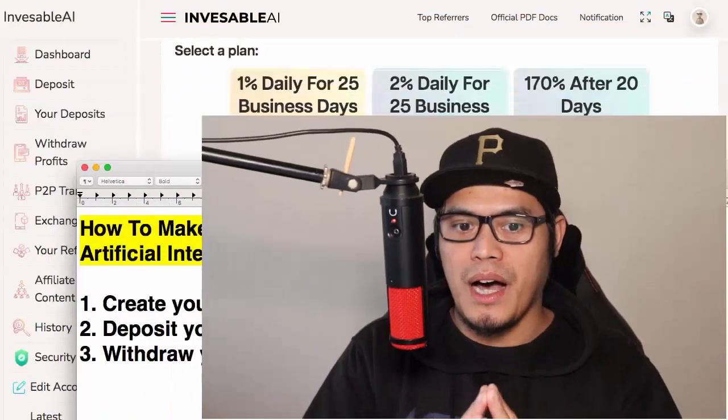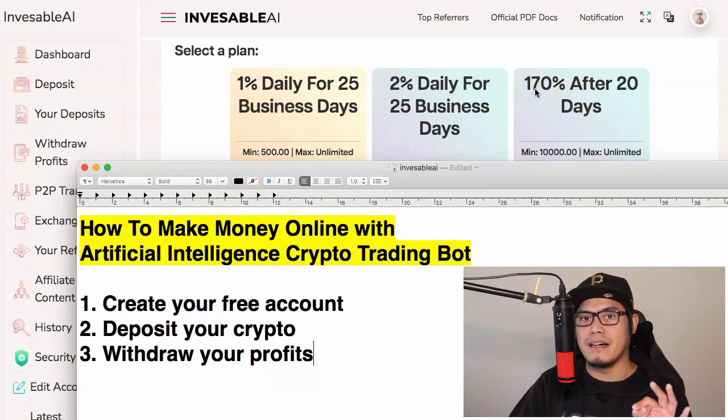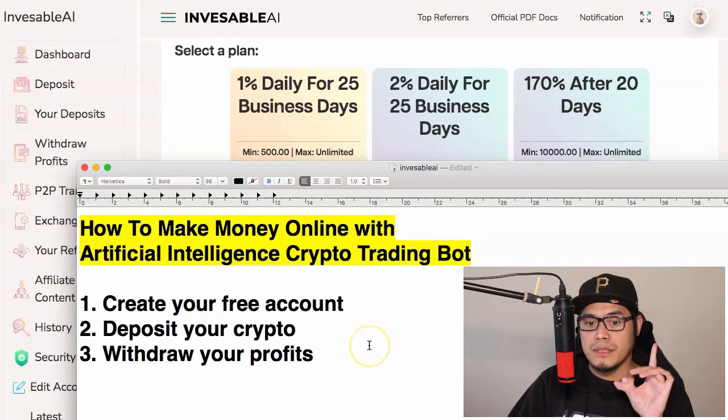Hey everyone, it's Paul here. In this video I will show you how to make money online with an artificial intelligence crypto trading bot. I'm super excited because I will show you this new platform that will help you earn cryptocurrency anywhere from one percent per day all the way up to 170 percent after 20 days, depending on the investment you put in.